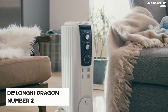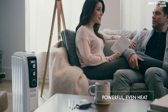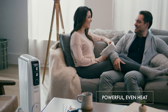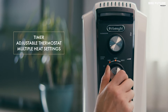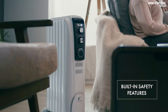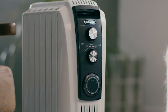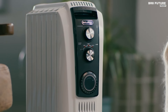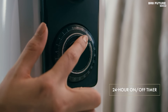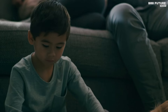The De'Longhi Dragon Oil-filled radiator heater emerges as a top contender in the realm of space heaters, securing the coveted position of number two. Boasting a corded electric power source, this heater utilizes a combination of radiant and convection heating methods to efficiently warm your space. Weighing in at 25 pounds, it exerts a heat output of 1500 watts. Noteworthy features include an intuitive control panel facilitating temperature and power level adjustments, complemented by a programmable 24-hour timer for personalized comfort. With its exclusive design, the heater offers a remarkable 75% increase in radiant surface area compared to its counterparts, ensuring enhanced heat transfer. Its gentle heating approach minimizes dry air, fostering a more allergy-friendly breathing environment.